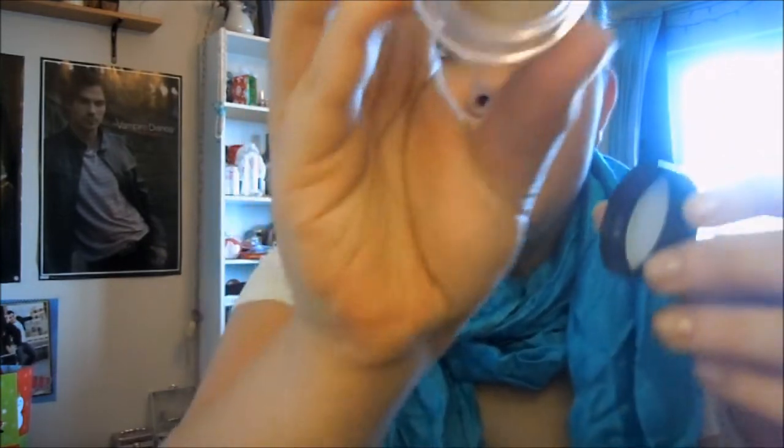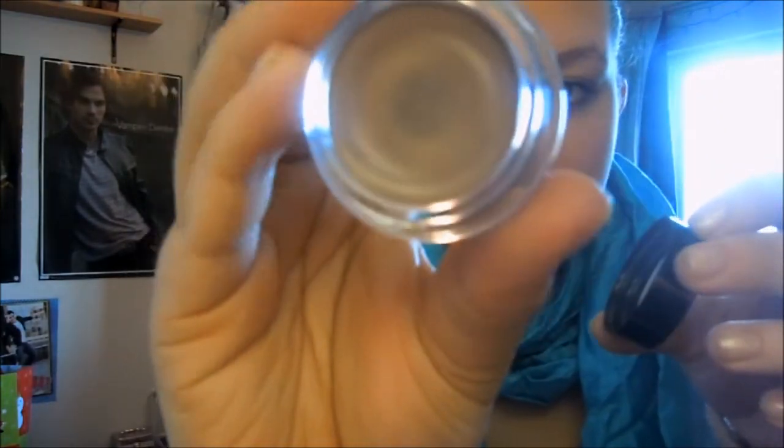And then I also picked up the Color Tattoo 24-Hour Eyeshadow in Tough As Taupe, because everybody talks about this color, so I figured why not get it. I haven't used this yet, but I do like the consistency of it — as you could tell, I did swatch it.